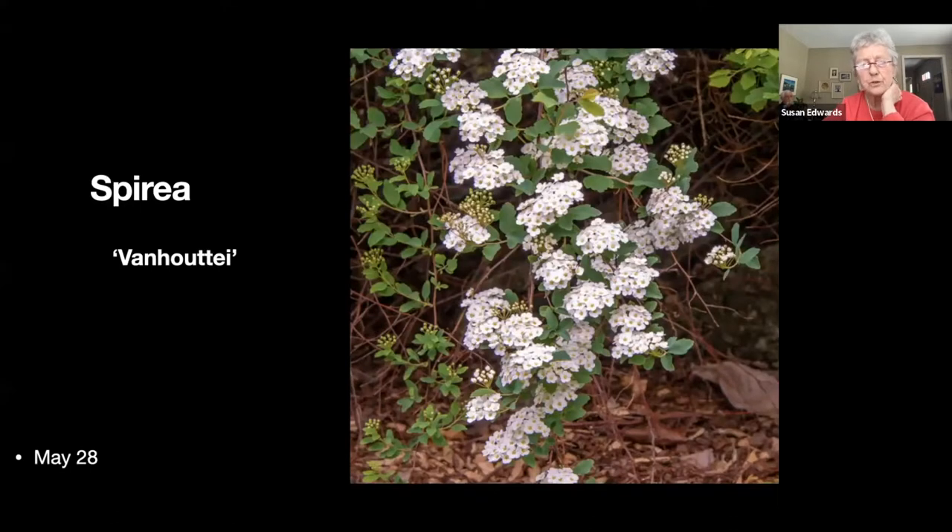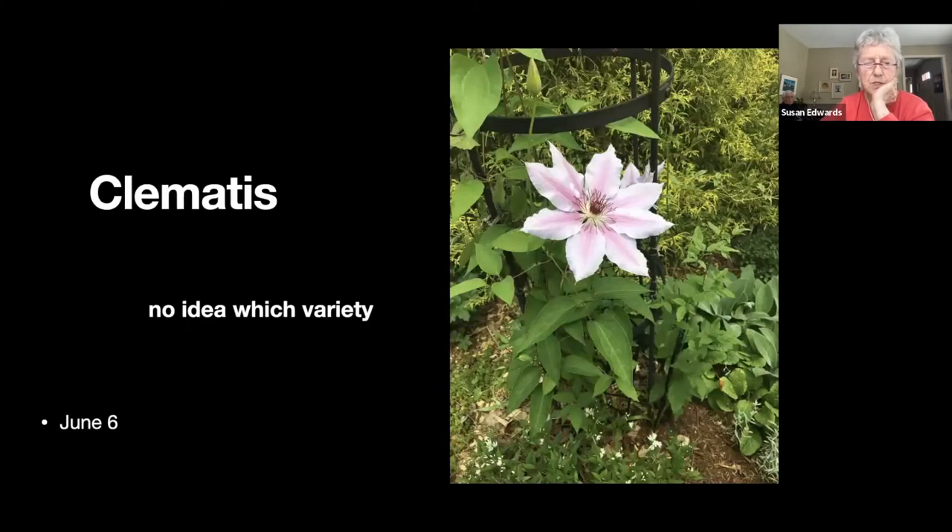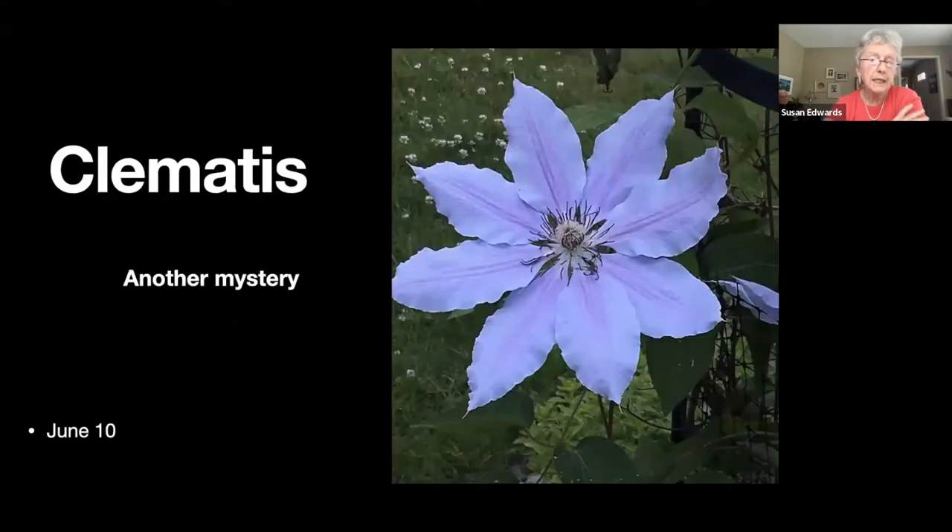There's one of the azaleas, and the next slide shows just a branch of the spirea. I have a clematis tower — I seem to be appalling at growing clematis, but this particular year this one bloomed a very pretty pink, and the next slide shows a blue one.